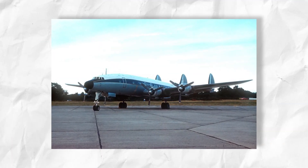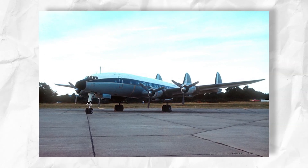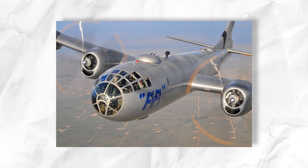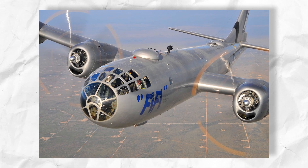The Constellation would become the epitome of grace in a propeller-powered plane, featuring a distinctive triple tail and a dolphin-like fuselage. Flown by airlines worldwide and the United States military, the Constellation was a revolutionary passenger and cargo aircraft.